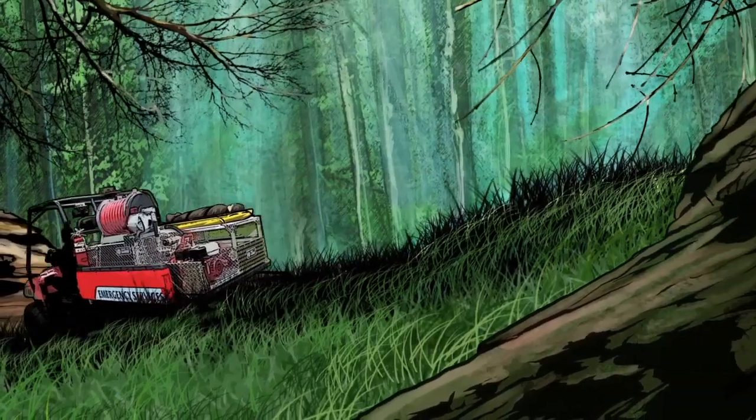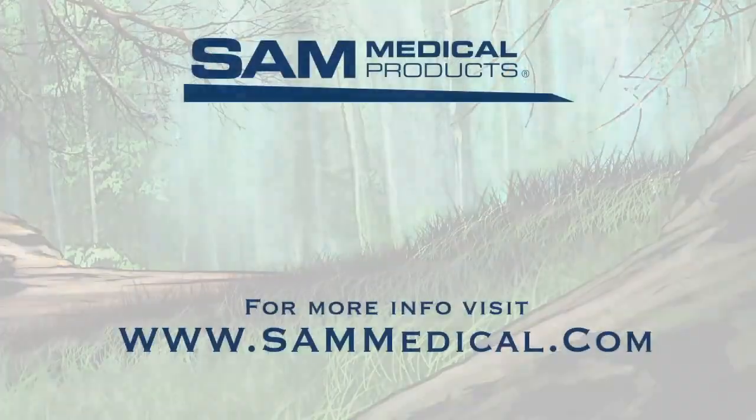Thanks, Sam. To learn more, visit www.sammedical.com.